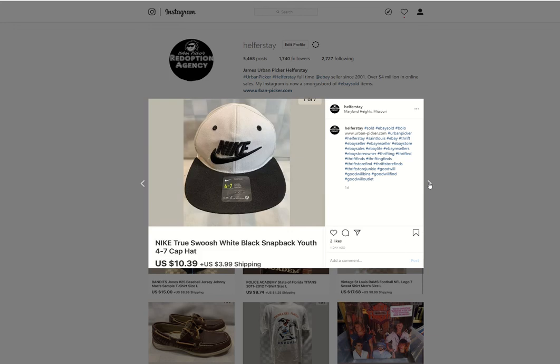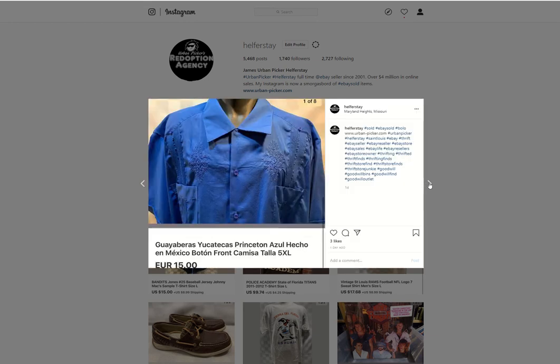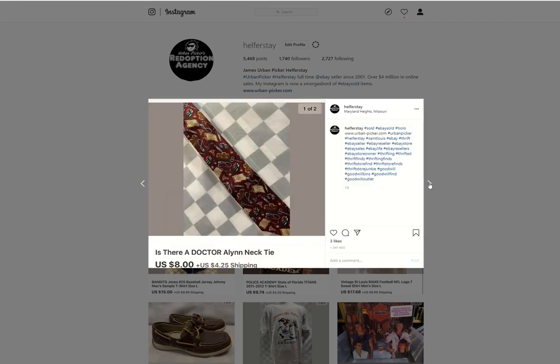Nike Youth Hat from the bins sold for $10.39. A Revlon curling iron — I believe this was a consignment item — sold for $13. Captive Islands, Florida from the bins sold for $8. A translated shirt sold for $15. Big Dogs T — got a dollar into that, sold it for $10. TJ Soshi from the bins sold for $10.39. Dr. Neck Tie from the bins sold for $8.